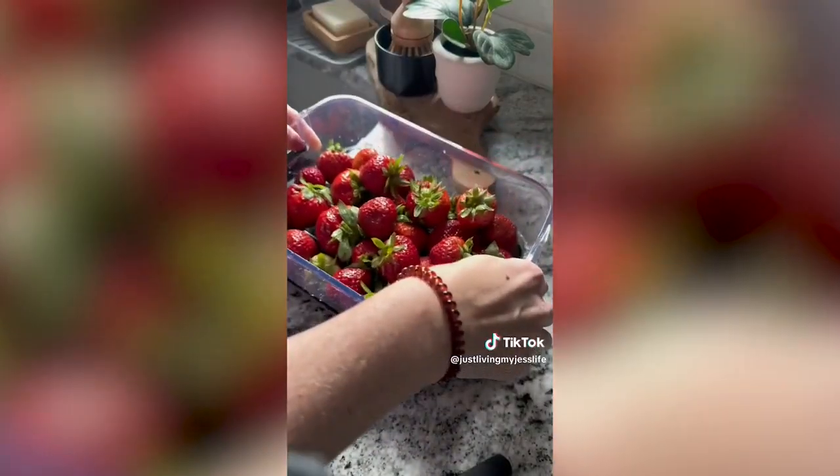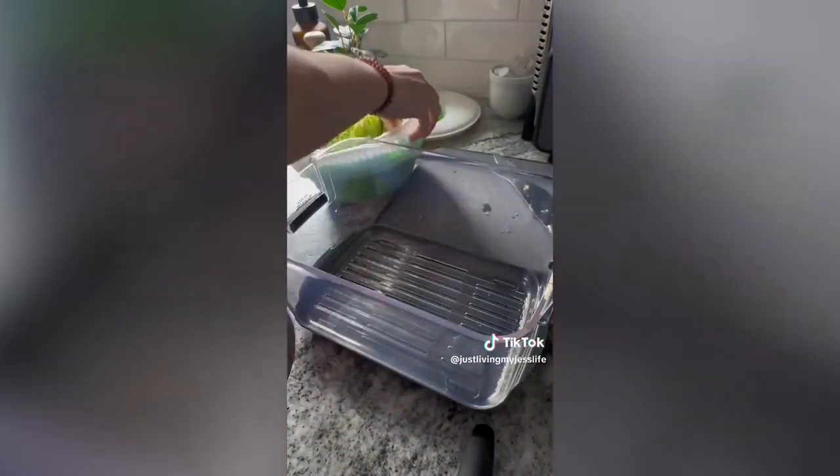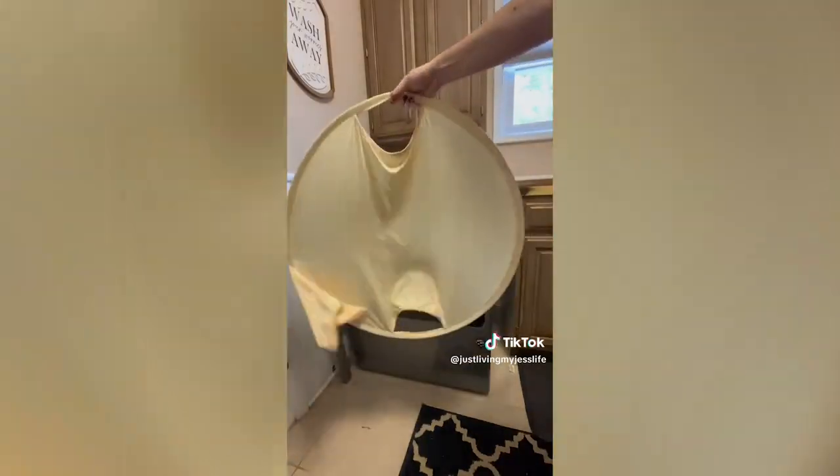At number four, my favorite produce containers ever. The set includes one large, one medium, and two small containers. The instructions for produce maintenance are on the lids, the bases are removable so the containers act as their own colanders, and the ventilation clips are on the side so they stack easily in the fridge.